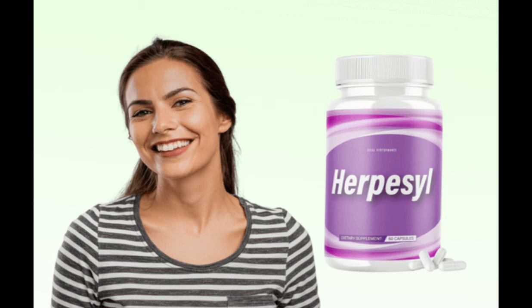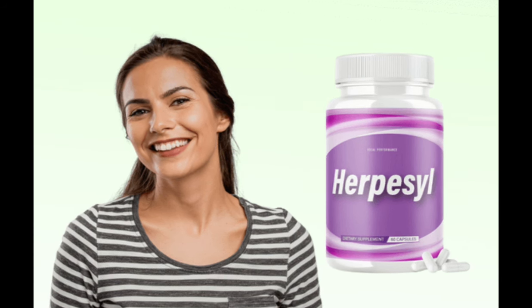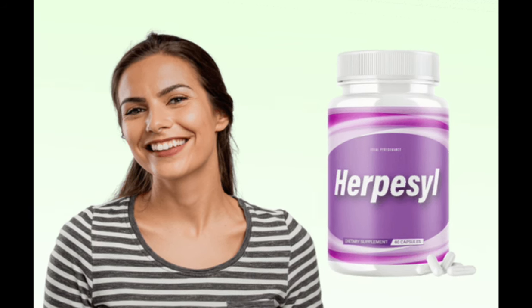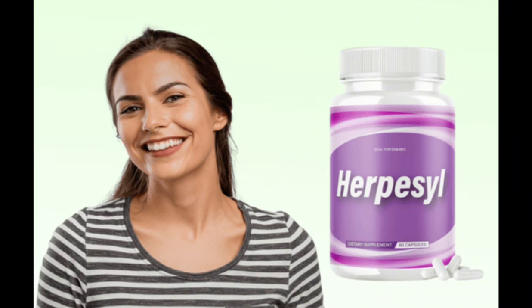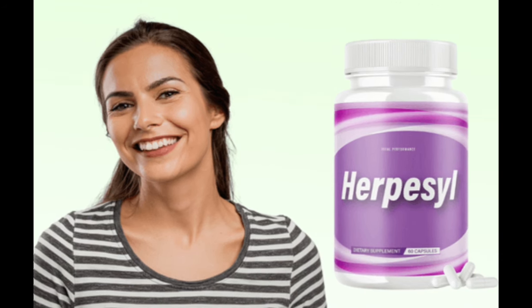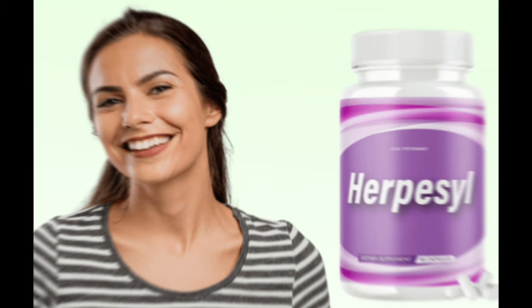I wanted to record this video first to tell you to be careful with the website you're going to buy Herpacil from, and also, if you do buy the product, do the exact treatment and take it seriously. Remember to keep in mind that your results will be very different from any other person because your organism acts in a very unique way. I really hope this video helped you, and I also hope that Herpacil actually helps you a lot to improve your life and enjoy the many other benefits that this product promotes.